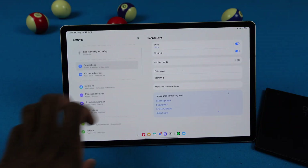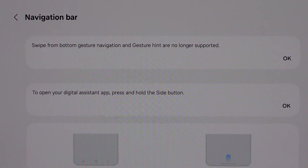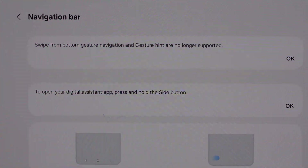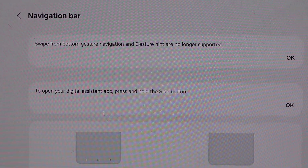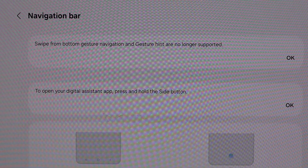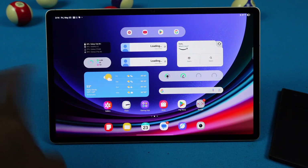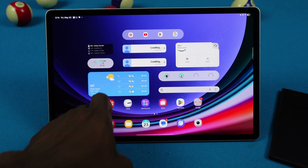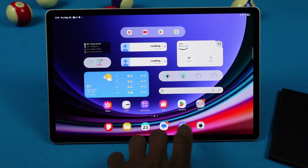We also lost gesture customization. In Settings under Display, then Navigation Bar, it says swipe-from-bottom gesture navigation and gesture hints are no longer supported. So the old Samsung gestures — back button, home screen, and recent apps — are just gone. I finally switched fully to the new gestures, but I don't like that they took away our customization.